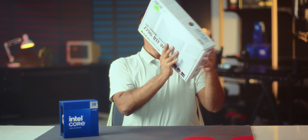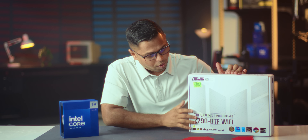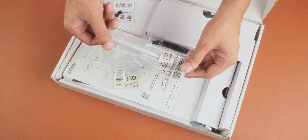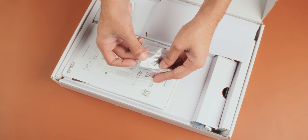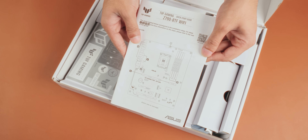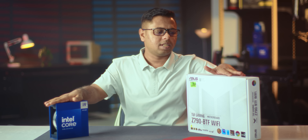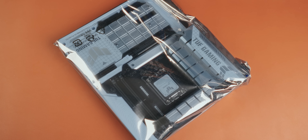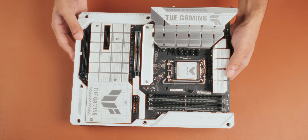We are using the Z790 TUF Gaming Wi-Fi BTF motherboard. There are all ports available on it, and there is a white motherboard with white text. If you have the required ports, you can use it with Intel. There is also a Z790 Asus BTF Wi-Fi. We have MSI and Gigabyte boards as well, but the Asus is widely available in Bangladesh.